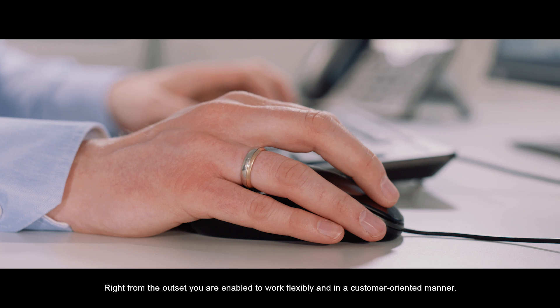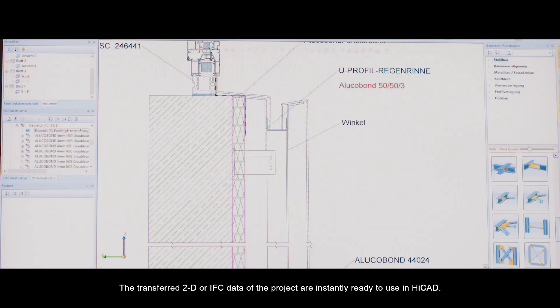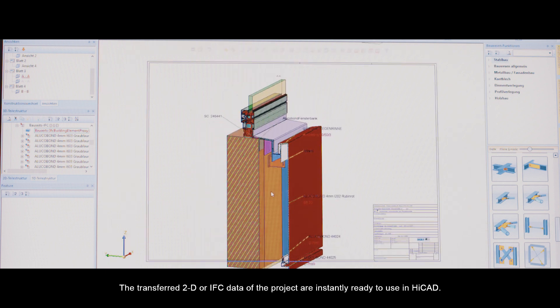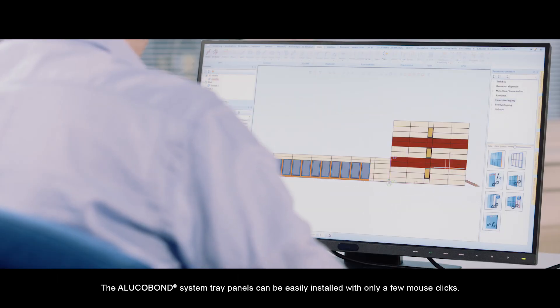Right from the outset, you are enabled to work flexibly and in a customer-oriented manner. The transferred 2D or IFC data of the project are instantly ready to use in HiCAD. The Alucobond system tray panels can be easily installed with only a few mouse clicks.